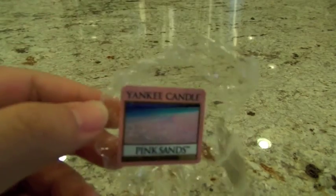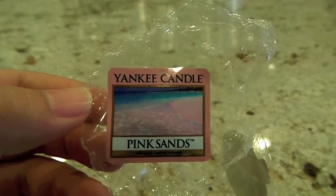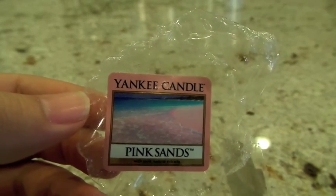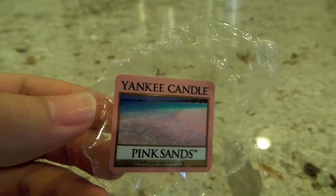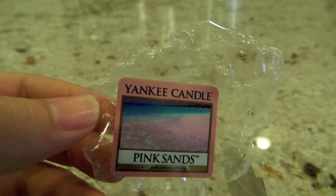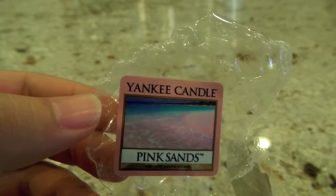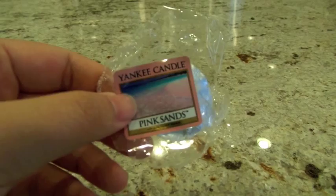The last one from Yankee Candle is Pink Sands — a favorite of many people. I put it in the Glade warmer in the bathroom; it was about a high when I first started melting it. I left it on overnight and in the morning there was really no scent left, but initially it was present and strong. Pink Sands has citrus, florals, and vanilla — it's feminine, pretty, and relaxing. There's a reason everyone dupes this one; it's just a great scent.